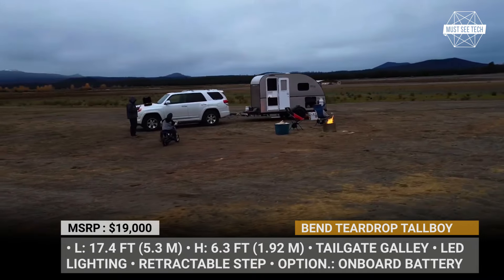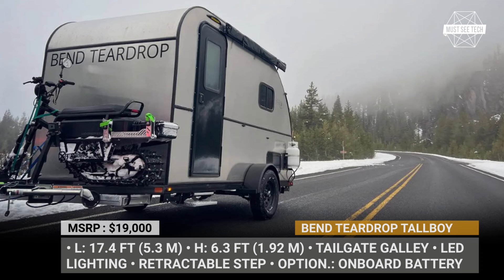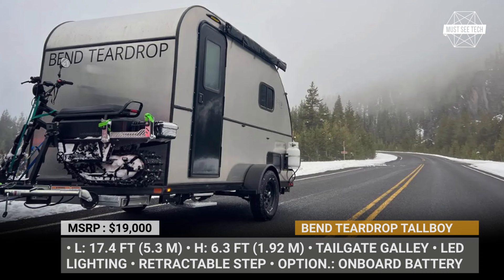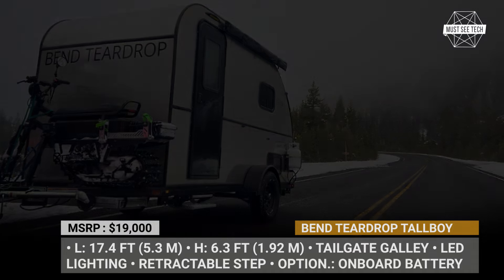Bend Teardrop is now accepting orders for the Tallboy trailer, starting at the price of $19,000. Or you can rent the unit directly from Bend Teardrop if you plan to journey across the outdoors of the Pacific Northwest.